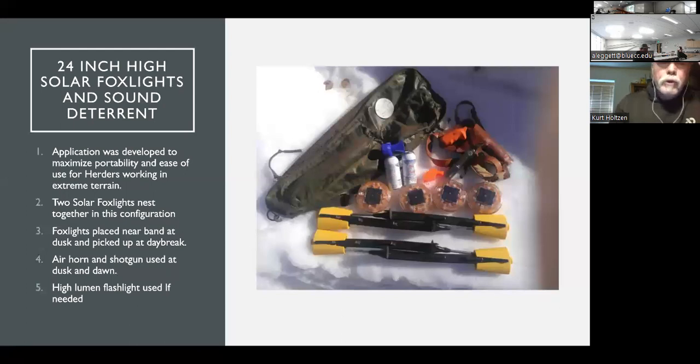Other tools besides the collar and the dogs include the Fox light, a starter pistol for noise, air horn, and a small carrying case. A high-lumen flashlight can also be used. These are pretty simple, compact, and easy to transport. The sheep start out on the desert in the spring and follow the green-up into high country on Forest Service allotments at seven or eight thousand feet in timbered, mountainous terrain. So this stuff has to all be lightweight and easy to set up and use.